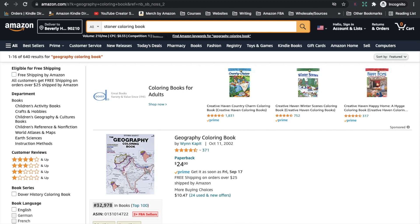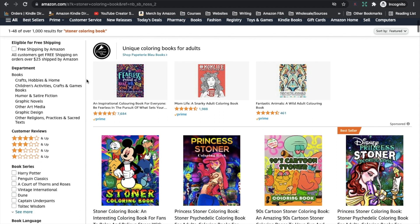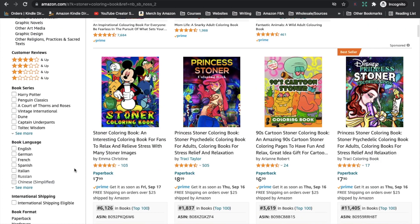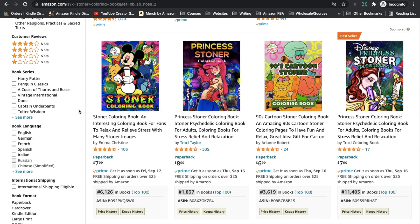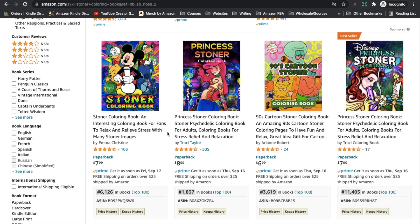The next niche I came across is the stoner coloring book. This set of keywords is coming up with just over 1,000 results — a little more popular than the geography niche, but still very low in terms of coloring books. Stoner coloring books seem very popular. However, be careful — Mickey Mouse, Donald Duck, Goofy, Winnie the Pooh — they're all trademarked. I know it's frustrating seeing books with amazing BSRs using those characters, but unless you have licensing rights, stay away from copying any trademarked brands. Unfortunately, the first four books that come up in the search results are all using trademarked characters.